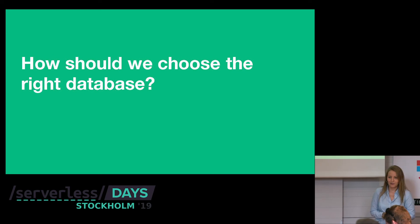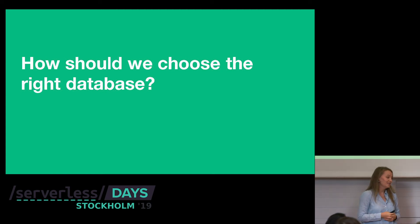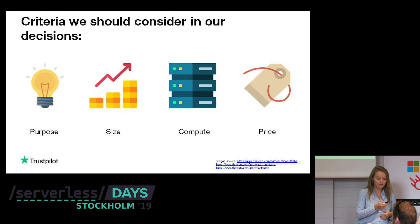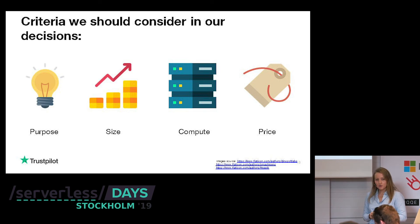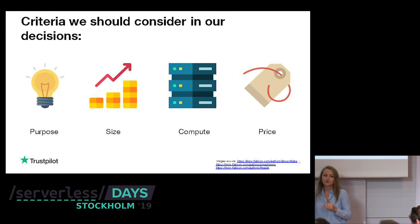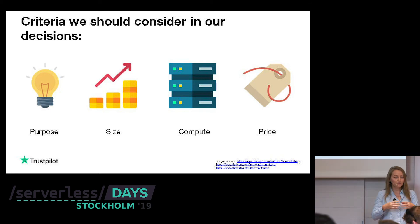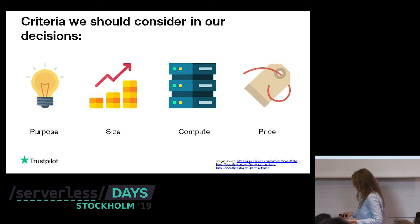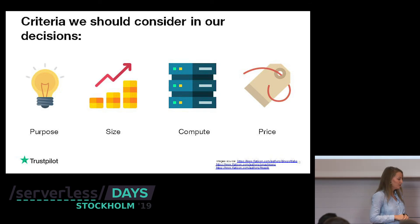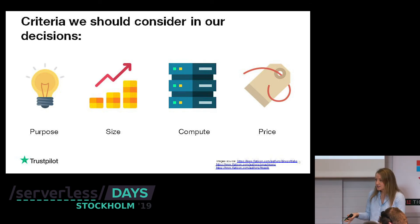Now let's jump to the burning question: how to choose the right database? The way we do it at Trustpilot is to follow a few criteria. Start with the purpose — what are you trying to do with your data? Are there databases created to solve exactly this? Then look at the size of your data — is it bounded or unbounded? Consider compute: are you doing complex computation? Also consider if latency is critical — if milliseconds aren't good enough and you need microseconds, that pushes you in a certain direction.